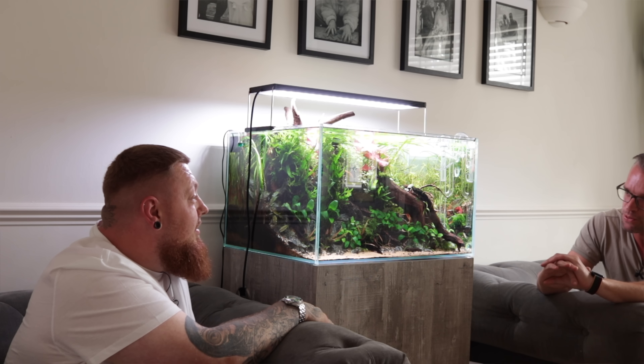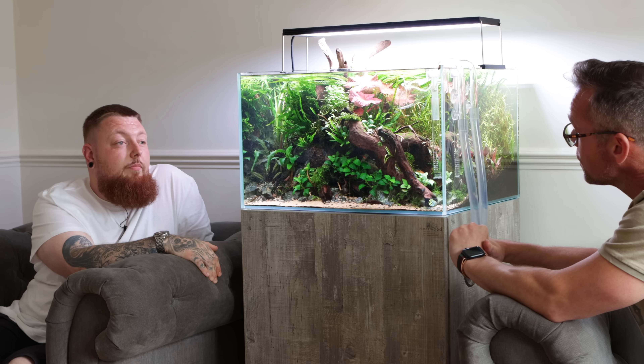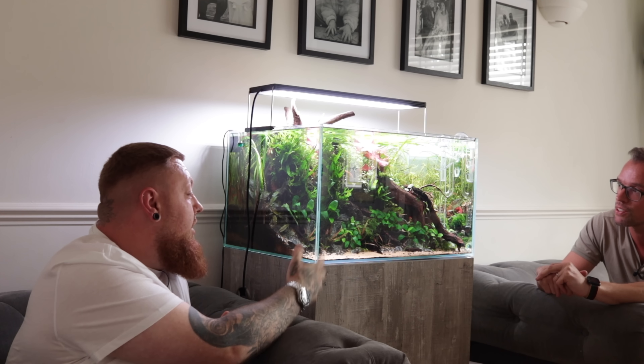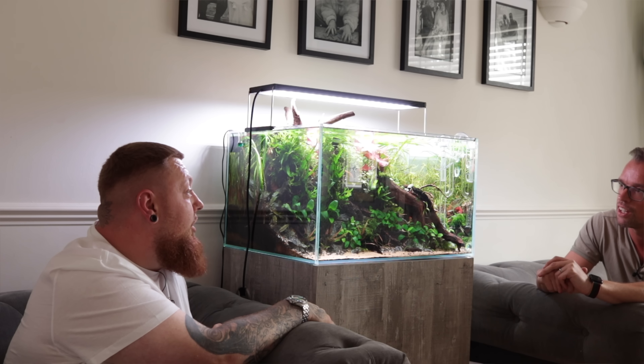Thanks for everything you do for the community. I wouldn't have got into it if it weren't for you. Lockdown 2022 was a boring time and that's how I found aquascaping — just glancing through YouTube and you came up in the algorithm. A lot of people got into aquascaping through lockdown. It was a good time — we spent a lot of time at home and a lot of people have stayed in the hobby.